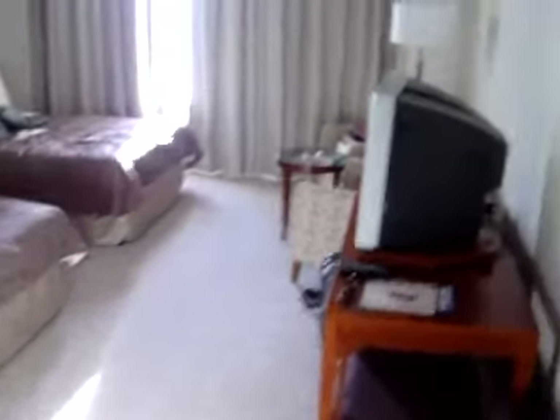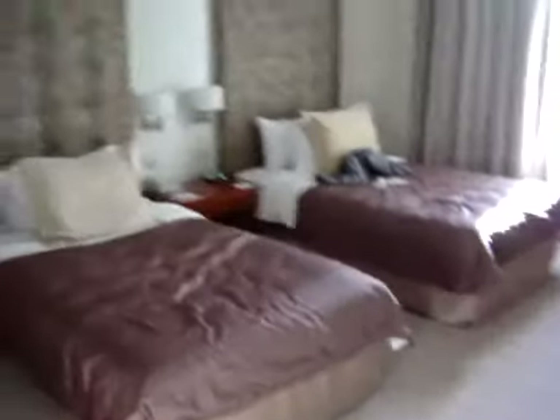Well, here we are at the Shangri-La Hotel in Sydney, which I thought was going to be a little bit smarter than it is.